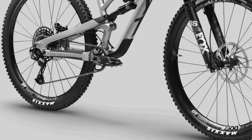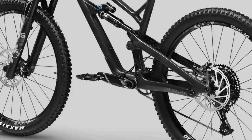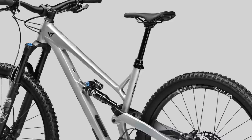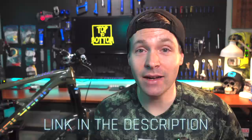It rolls on DT Swiss M1900 wheels wrapped in Maxxis DHR2s. It has a 12-speed NX Eagle drivetrain and 4-piston SRAM G2R brakes biting onto 200mm rotors front and rear. You get an E13 bar and stem combo and an SDG saddle with a super long dropper post. The Jeffsy Core 2 is available in two colors — silver and black — but only when it's in stock. At $2,999, it barely made this list but it's definitely worth the price tag if you're after a beast of a trail bike.